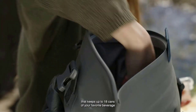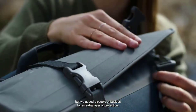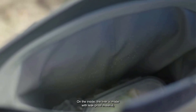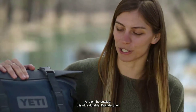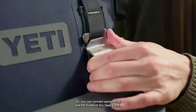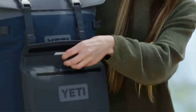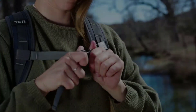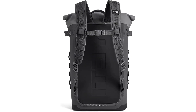YETI soft coolers stand apart for their ridiculously rugged materials and superior thermal performance. Built for extreme conditions and tough enough to accompany you on treks through the brush, rocky shoreline post-ups, and lunch on the ranch. Due to the large number of variables that affect ice retention, YETI stays away from definitive time claims that are often based on testing conditions and not real-life situations. However, the Hopper family of soft coolers — with a welded dry hide shell, thick cold-cell insulation, and a waterproof hydro-lock zipper — provide unmatched ice retention power.